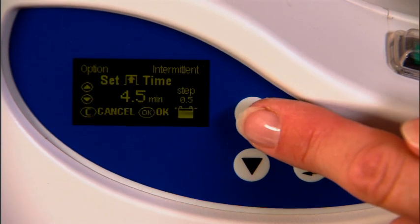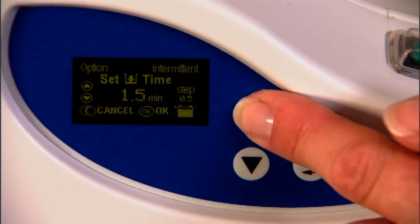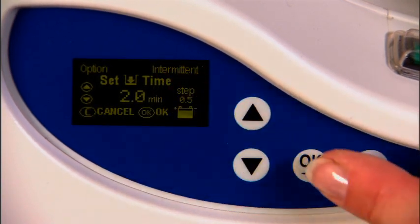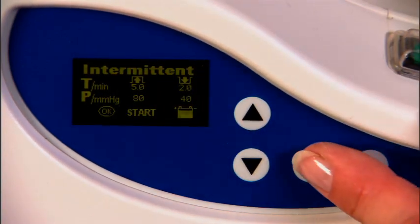Select your timing and press OK. Then the lower timing — the same thing, 0.5 to 10 minutes — and press OK. You will have a confirmation screen. Press OK to implement the mode.